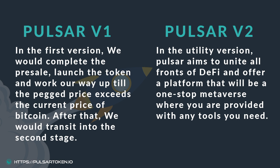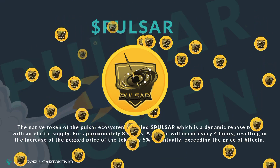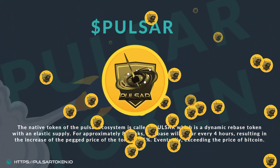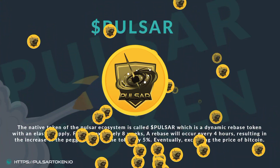In the utility version, Pulsar aims to unite all fronts of DeFi and offer a platform that will be a one-stop metaverse where you are provided with any tools you need. The native token of the Pulsar ecosystem is called Pulsar, which is a dynamic rebase token with an elastic supply. For approximately eight weeks, a rebase will occur every four hours, resulting in the increase of the PEG price of the token by 5%, eventually exceeding the price of Bitcoin.